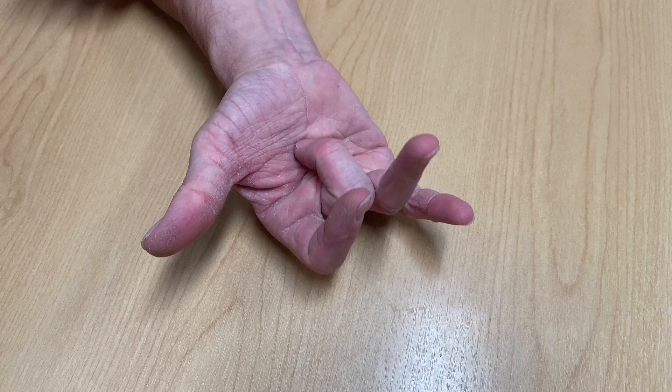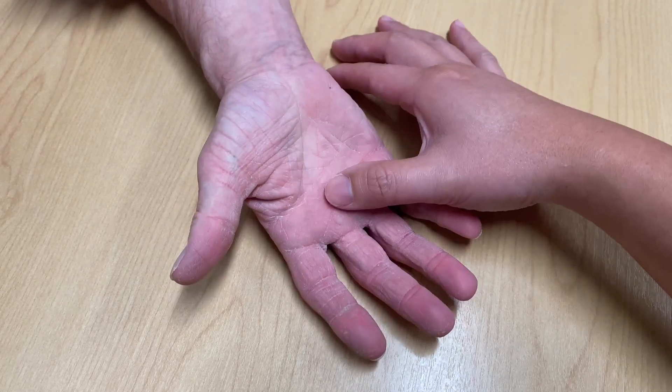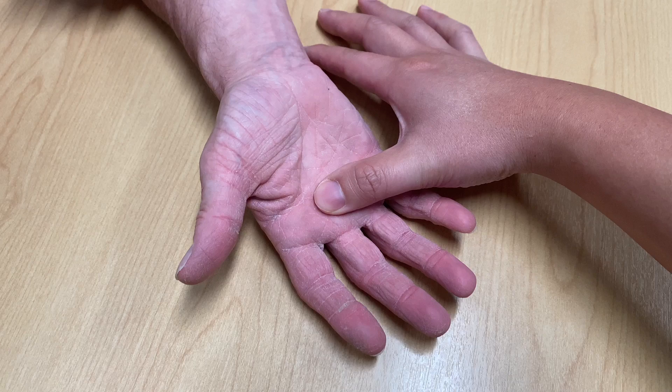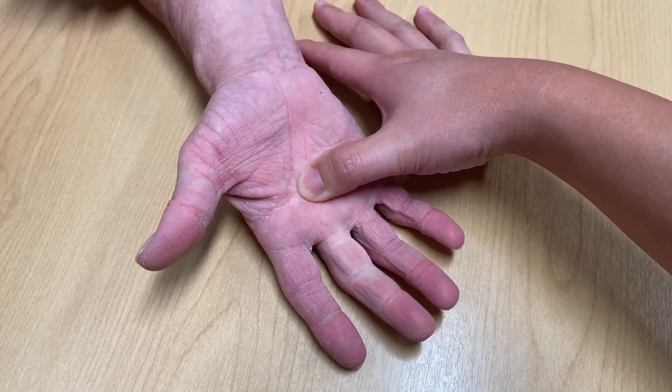Trigger finger can affect multiple fingers of the same hand. If you place the thumb over this area of the palm, you can feel the nodule swelling of the tendon, which is often tender when the finger bends down and locks up.